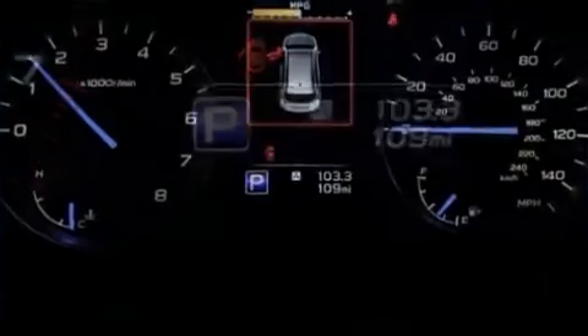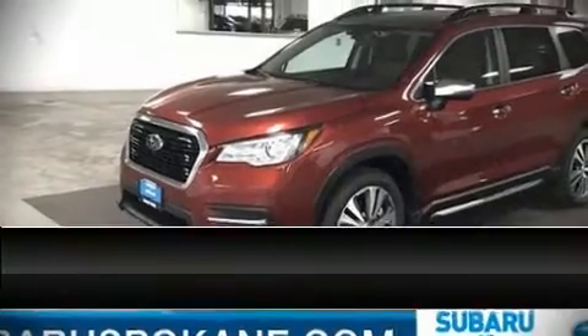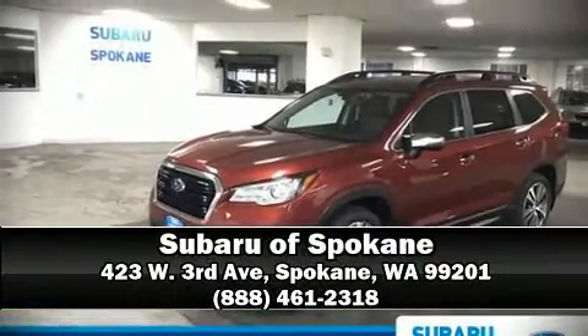Subaru ensures the safety and security of its passengers with equipment such as a security system, an emergency communication system, and four-wheel disc brakes with ABS. Please don't hesitate to give us a call.